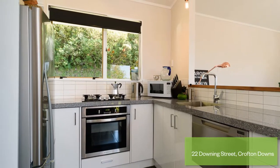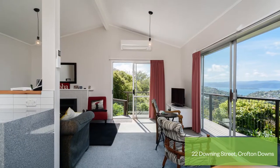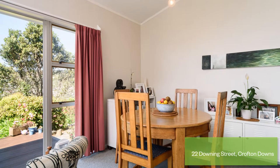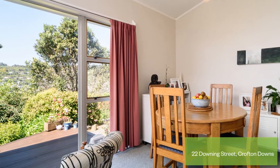As you head inside you'll well and truly appreciate a modern kitchen and bathroom, allowing you to cook in style and relax in comfort. The open plan dining and living space has a fantastic flow out onto the deck and over to an outdoor entertaining area.